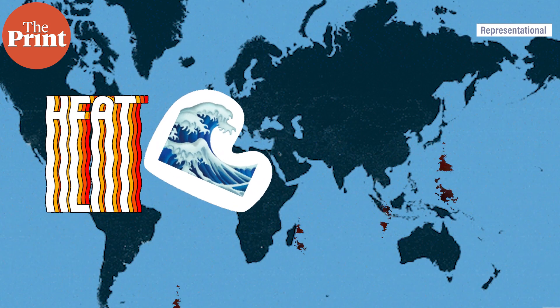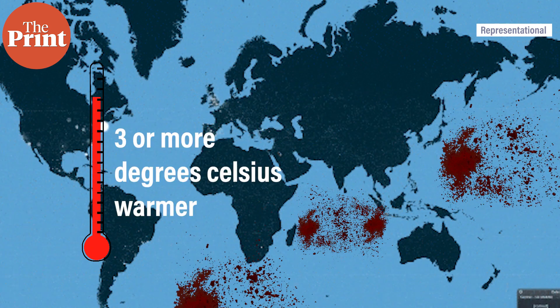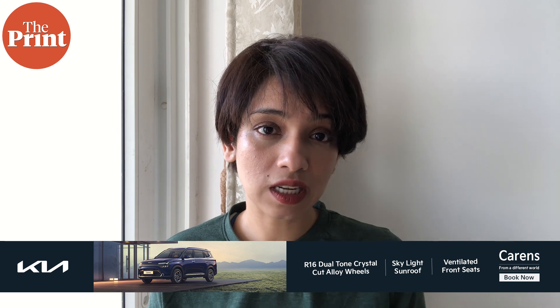Marine heat waves are patches of unusually warm waters in the oceans or seas. They tend to be typically three or more degrees Celsius warmer than the surrounding water, and they persist for a minimum of five days to be categorized as a heat wave. They are caused by a wide variety of reasons, including buildup of ocean currents and varying ocean temperatures.